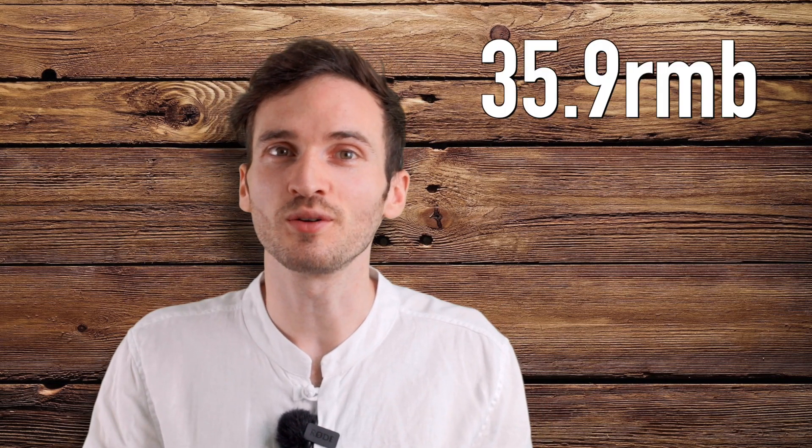I realize I'm talking over myself. It's because I suck at talking. Get better at talking, and I'll let myself talk more. Anyway, the whole order, including delivery fee, cost me 35.9 RMB, or about $5.55.